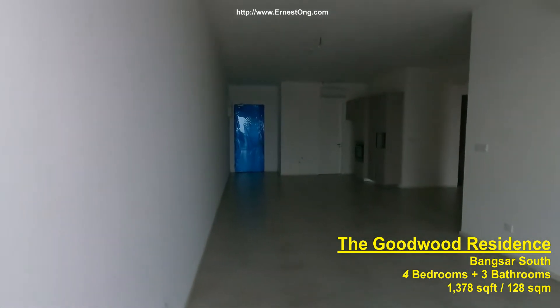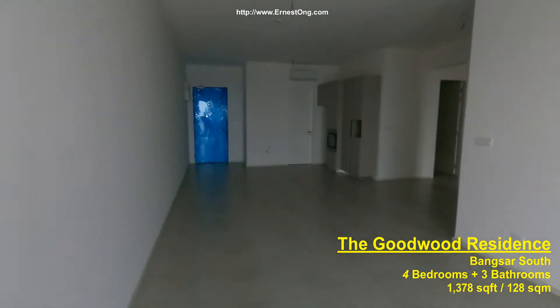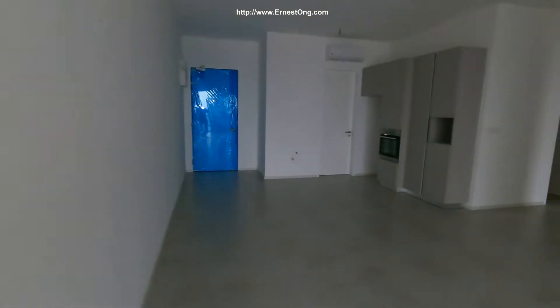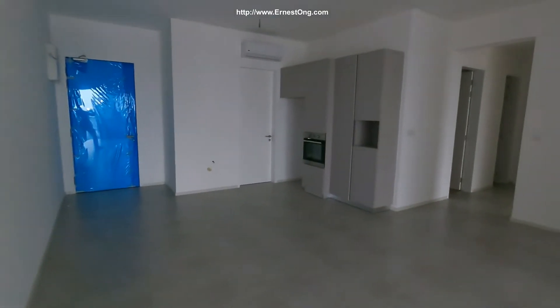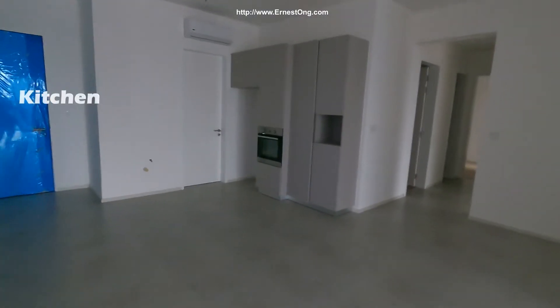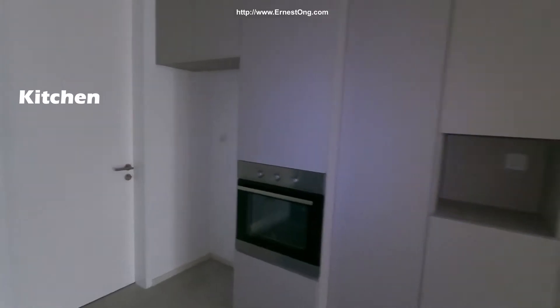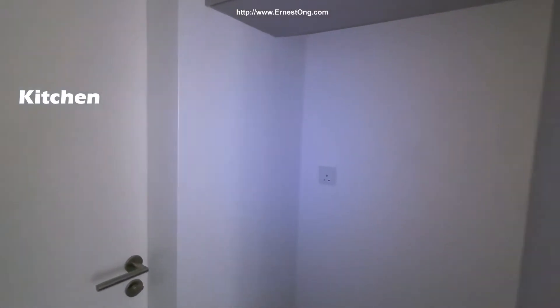As we're entering from the balcony, this is a partly fitted unit. It comes with a kitchen cabinet, oven, air cons, and for type C1, it has two kitchens.